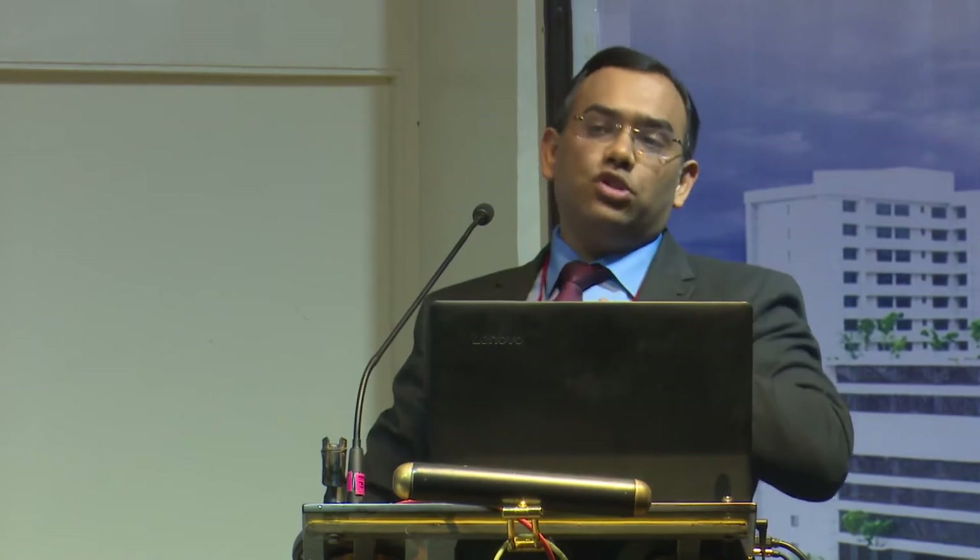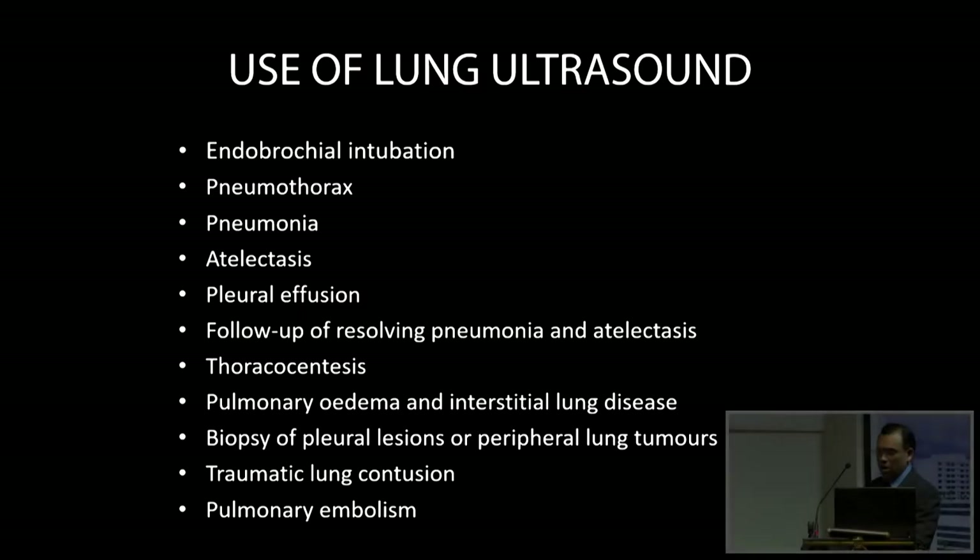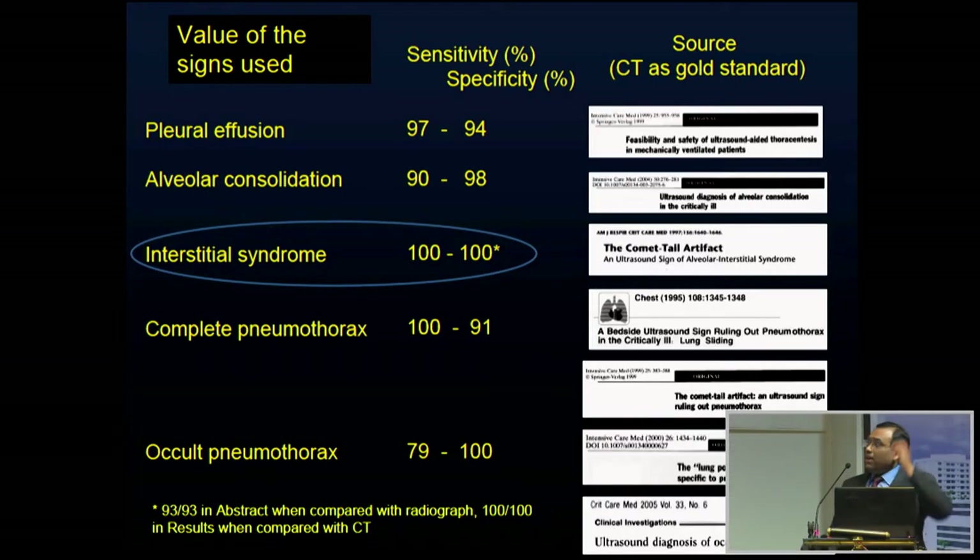Lung ultrasound can cover everything: intubation confirmation, pneumothorax, pneumonia, atelectasis, pleural effusion, and more. Sensitivity and specificity for almost every single diagnosis is above 95%. For interstitial syndrome — the wet lung status — it is 100% sensitivity and specificity. Complete pneumothorax detection is also a 100% sensitive modality.